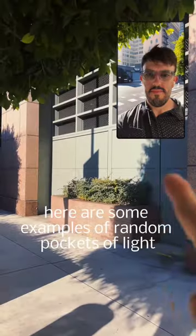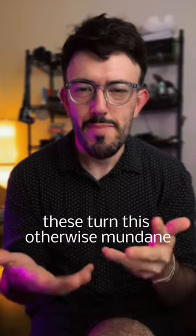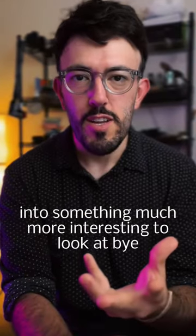Here are some examples of random pockets of light that turned this otherwise mundane, boring scene into something much more interesting to look at.